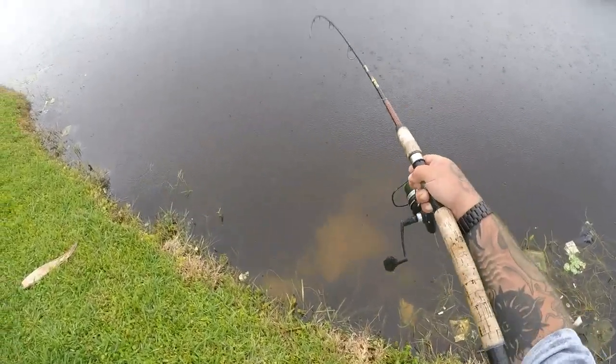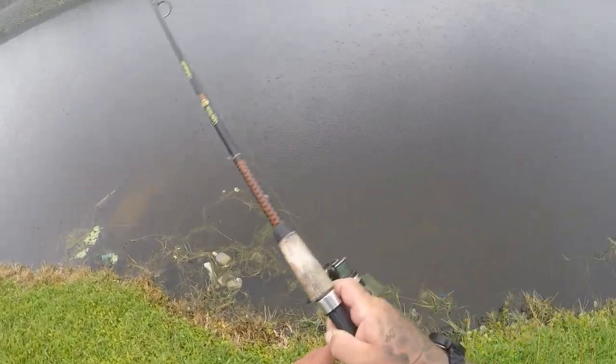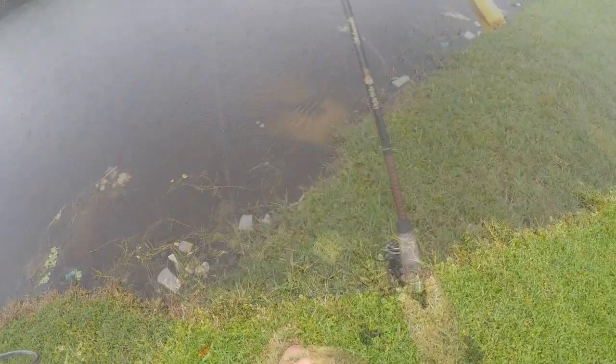It is a pleco and there he goes, holy cow! Nice one — oh he just came off. That was a very big one right here.